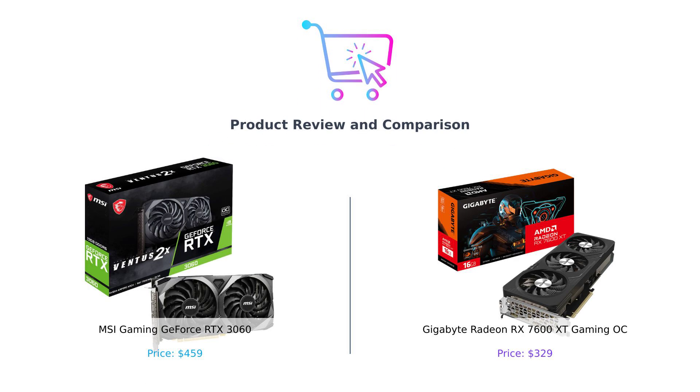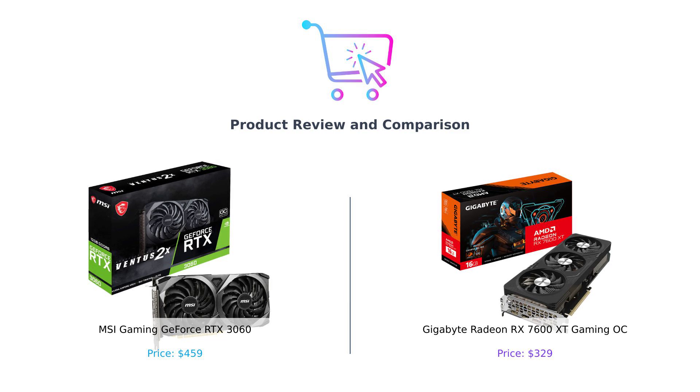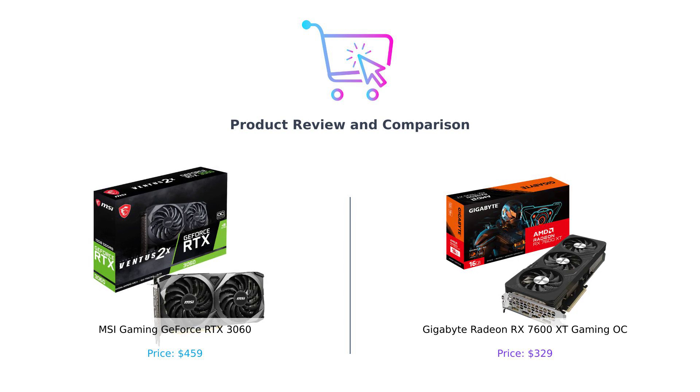Hey there, BuySmart fam! Welcome back to another thrilling episode of BuySmart, where we take the guesswork out of your shopping adventures. Today, we're diving into the world of graphics cards, and do we have a showdown for you. In the left corner, weighing in at $459, it's the MSI Gaming GeForce RTX 3060 — 12GB of pure pixel-pushing power. And in the right corner, priced at a jaw-dropping $329, we have the Gigabyte Radeon RX 7600 XT Gaming OC. Let's put these bad boys head-to-head in a battle royale of gaming glory. Who will reign supreme in the land of frames per second? Let's find out.